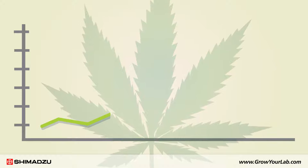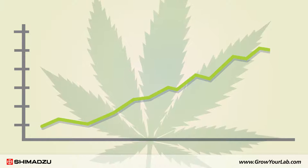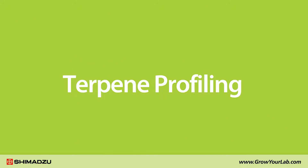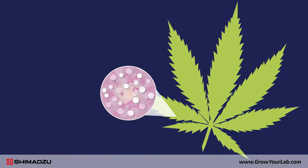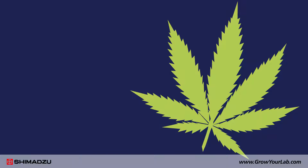As the consumption of cannabis products continues to rise, the need for proper QC testing is also increasing. One crucial aspect of this testing is terpene profiling. Terpenes are produced in the trichomes on the buds of cannabis plants. They are a very important class of cannabis compounds.